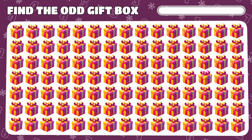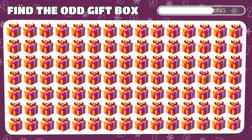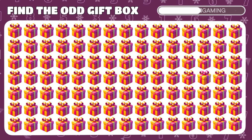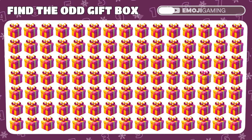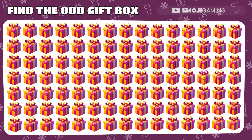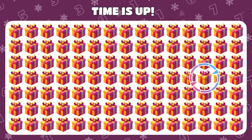A gift box emoji here is not like the rest. Your mission: find the unique one. Yes! The different gift box emoji reveals itself.